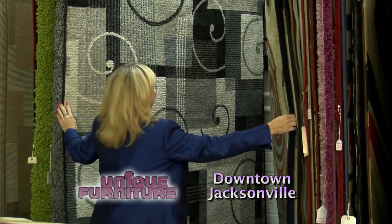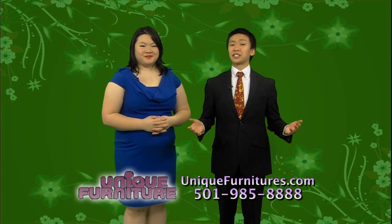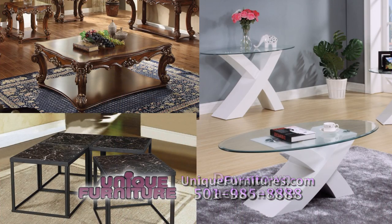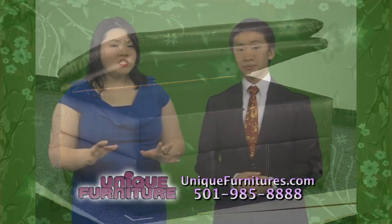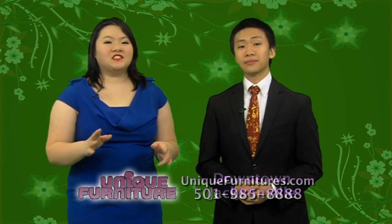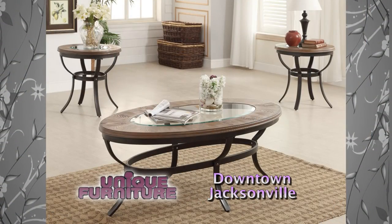Come see what's new this week at Unique Furniture in downtown Jacksonville. When it comes to occasional tables, we have it all — contemporary, traditional, wood, and glass. Need extra storage? Come see the newest lift-top coffee table — it's great for families with toddlers. We're here to help you with all kinds of colors like cherry, oak, espresso, pine, and even granite and slate tops. Bring a picture and we can help you with what you're looking for.